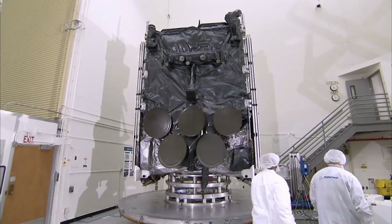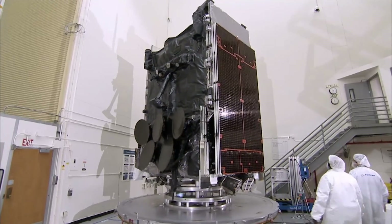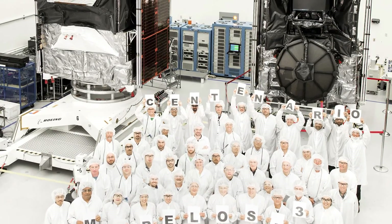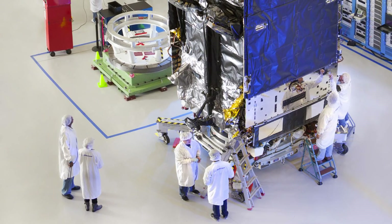Mo is a systems engineer who makes sure that all the parts these engineers build work together. Systems engineering is all about teamwork. People come together, break down something into smaller pieces, and put them back together to get that final product.